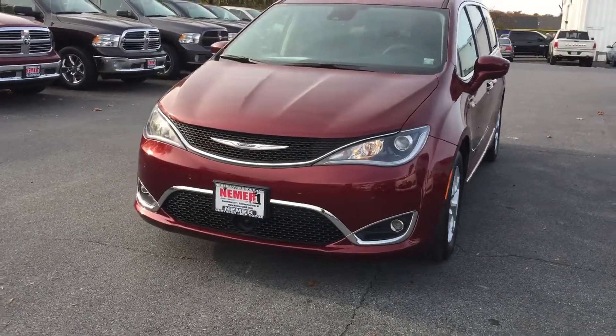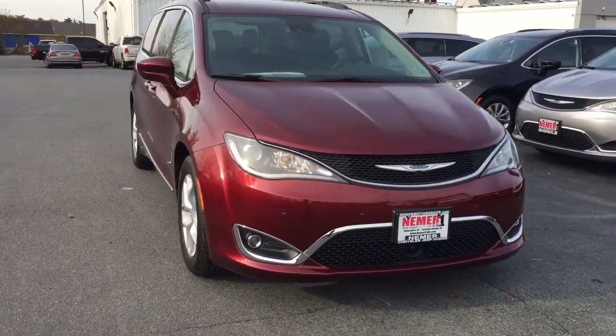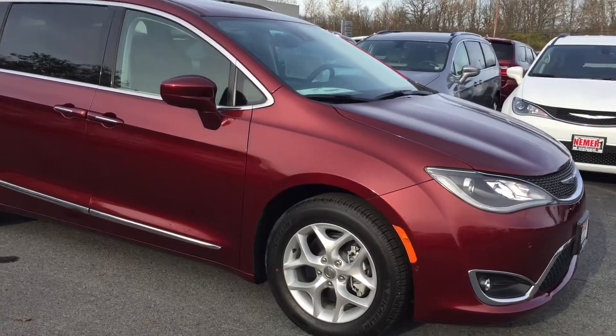Kayla here with Neymar Chrysler Jeep Dodge Ram of Queensberry on Quaker Road, and we are looking at a 2017 Chrysler Pacifica Touring L Plus.